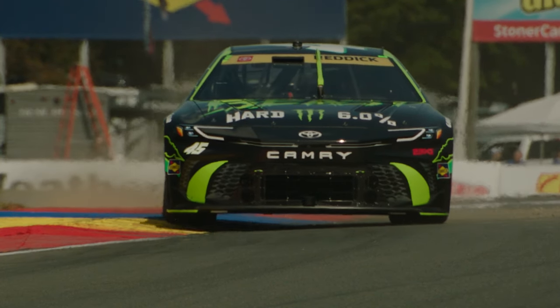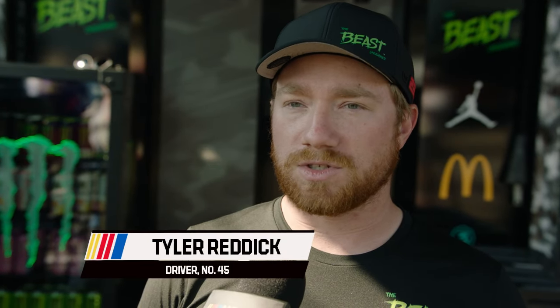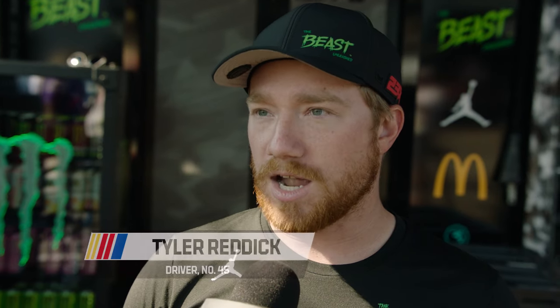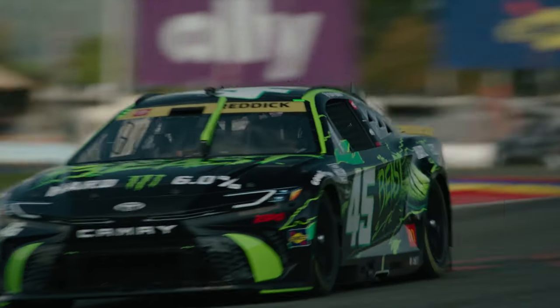Not only track changes, but a brand new tire with a ton of fall off will determine the strategies of crew chiefs and teams. Tyler Reddick was a part of the tire test here in June. 'I think it'll have a little bit more pace to start off, but I think once we get out there and 20 cars at a time rubbering this track in, I think the four or five seconds of fall off you saw with this tire in the tire test will probably be closer to three, I guess.'